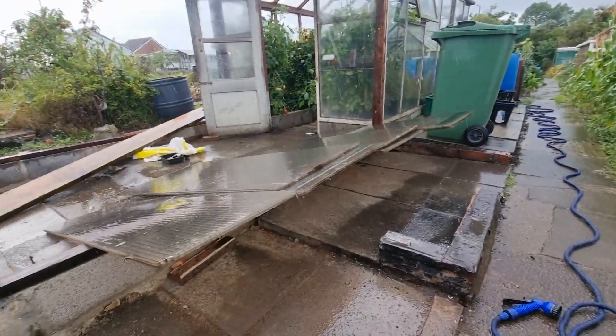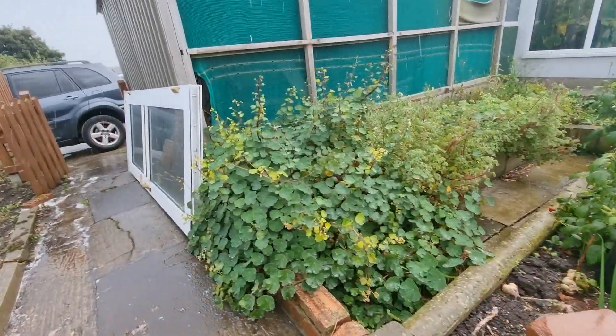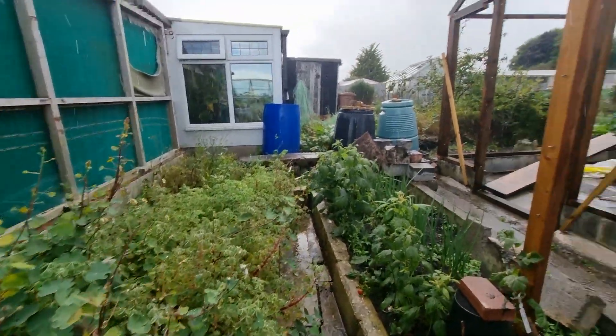Polycarbonate courtesy of Paul Kennedy — it goes on the roof, obviously. It's like gold.